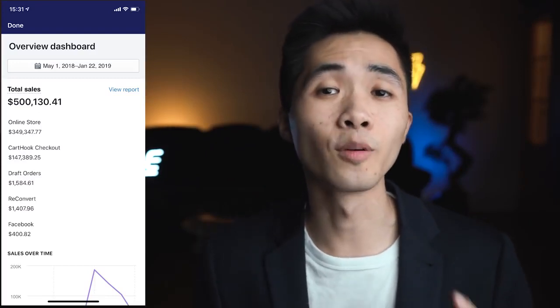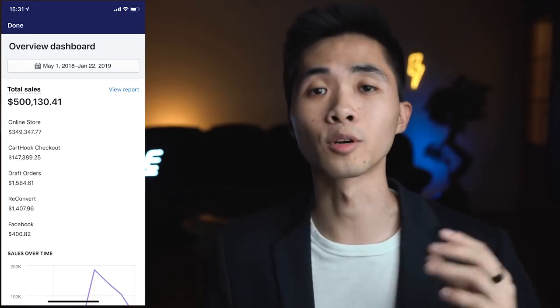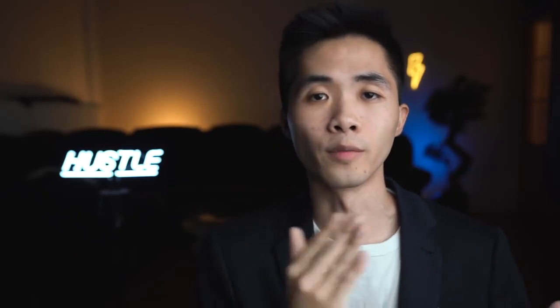Hey guys, to celebrate hitting half a million dollars in sales, I'm gonna be revealing how I'm currently scaling to 10K plus a day. I'm going to reveal the revenue, the ad spend, and the profit as well. You'll get access to my Shopify dashboard, my ads manager, and the metrics dashboard. Make sure to stay till the end of the video because I'll show a potential winning product you can test.